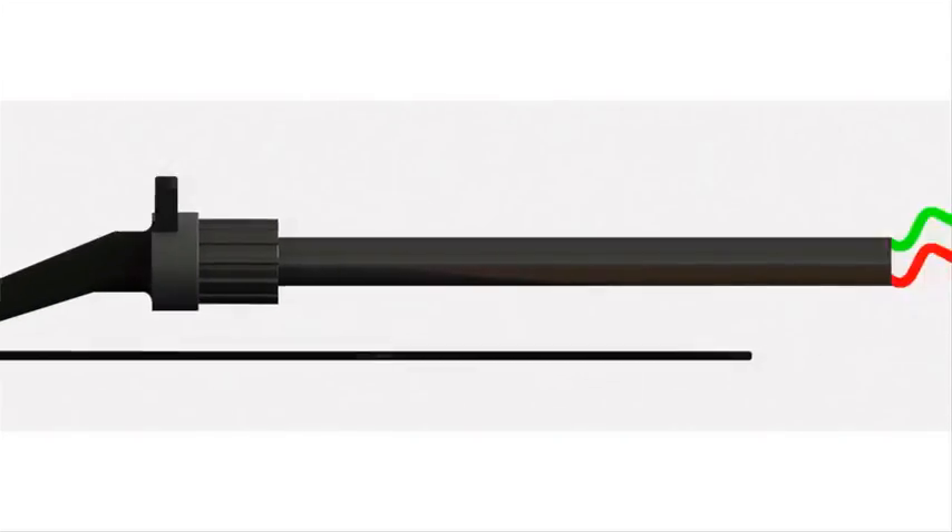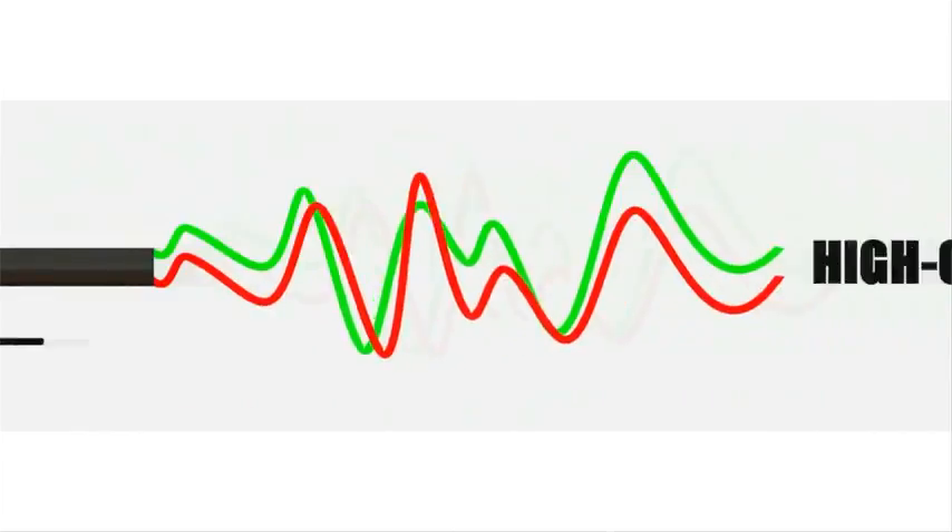In 1969, Ortofone began designing and manufacturing magnetic cartridges as an economic alternative to the renowned Ortofone moving coil cartridges. These moving magnet cartridges have the advantage that they can be made in two parts, so the part with the stylus can be removed. Furthermore, they can be made in an automated production, making it possible to make them more widely available for customers.